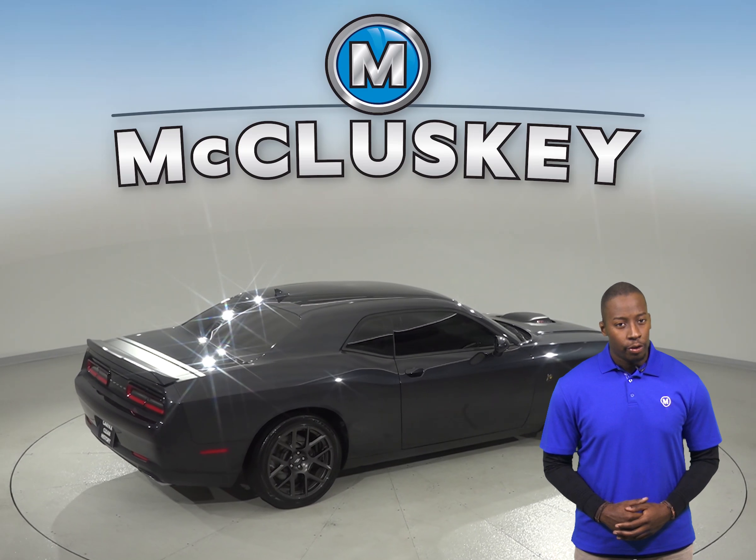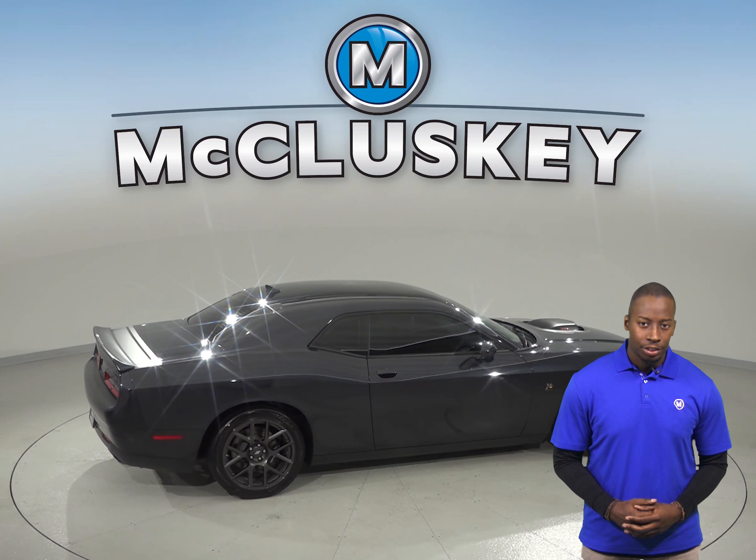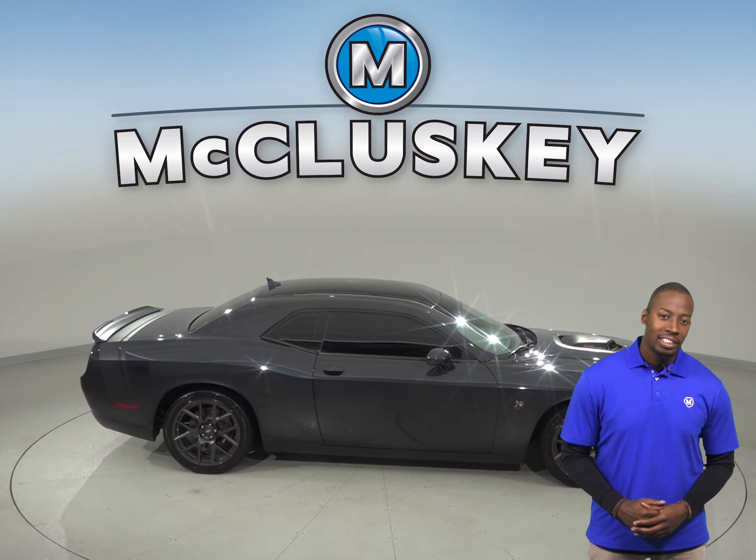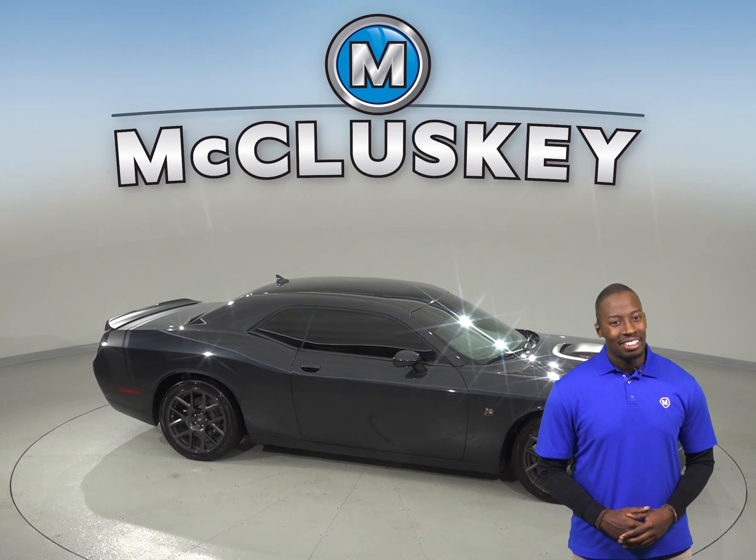Come on down and try it out before you buy it with our free 48-hour test drive. If you like it, we will cover it with our free lifetime mechanical warranty for as many years and as many miles as you own it.